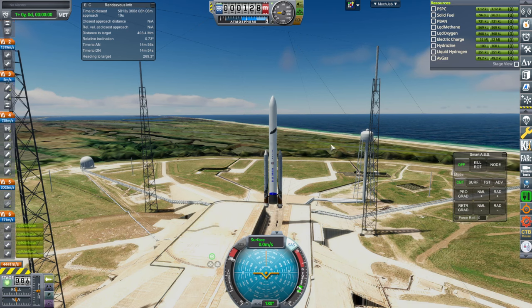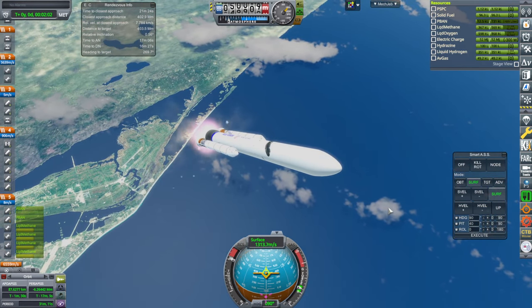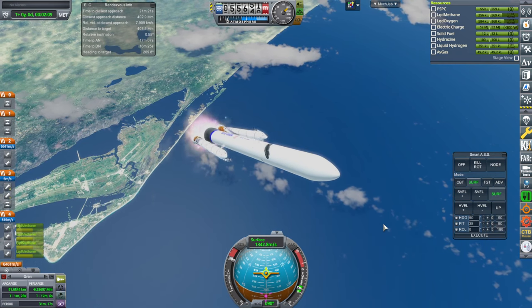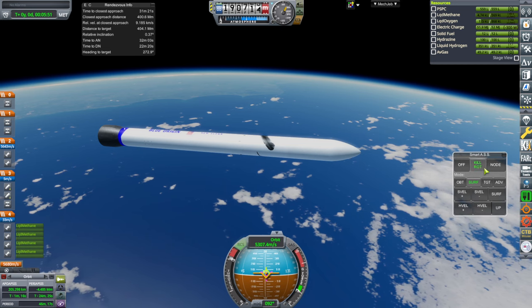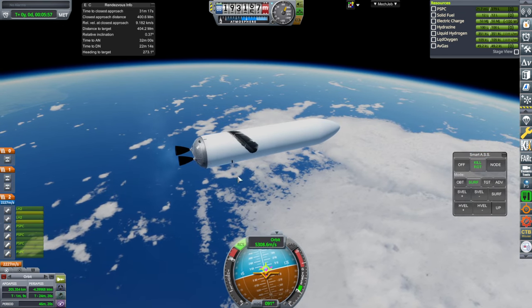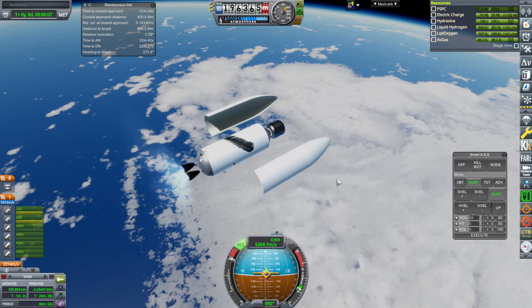SAS on, throttle up, ignition, and launch. At 2 minutes and 8 seconds, booster separation. Taking as many precautions as I can — RCS on, kill rotation. Separation, ignition. But it still sort of kicked it, tilted a bit. Definite problems there. Fairing set — at least those go off nicely.